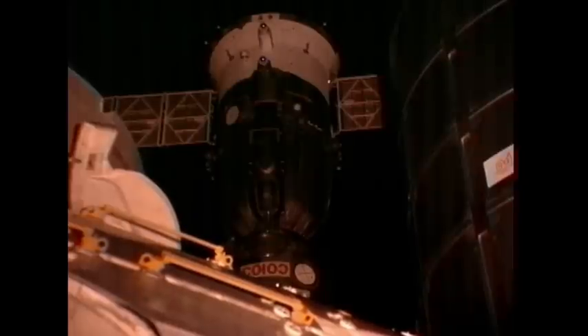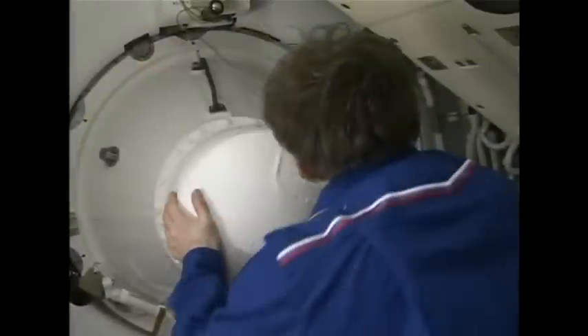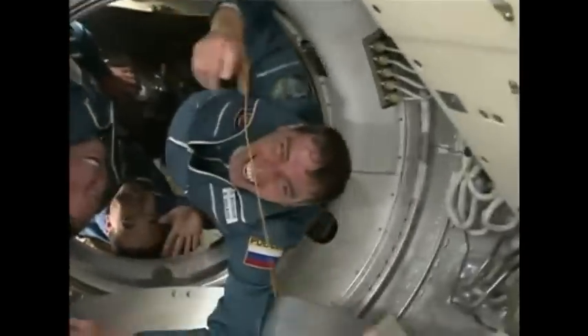Docking confirmed at 4:18 p.m. Central Time as the Soyuz TMA-02M and the International Space Station flew 218 statute miles to the northeast of Rio de Janeiro. Hatches are open at 7:34 p.m. Central Time. Mike Fossum floating in right behind Sergei Volkov and Satoshi Furukawa from the Japan Aerospace Exploration Agency.